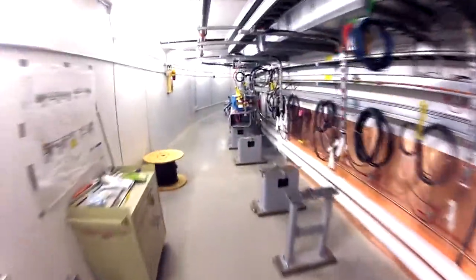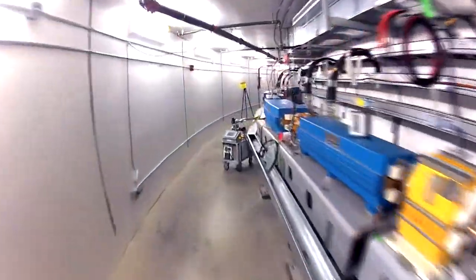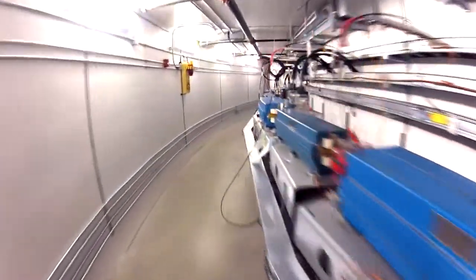The booster's job is to take beam from the linear accelerator at 200 million electron volts and increase the energy to 3 billion electron volts before injecting beam into the NSLS-2 storage ring.